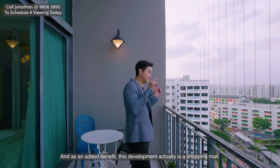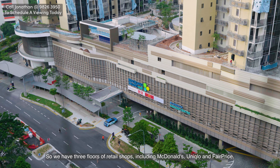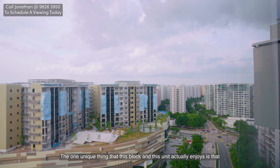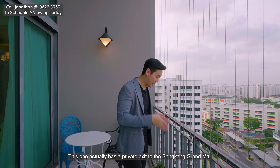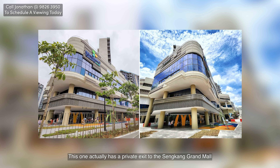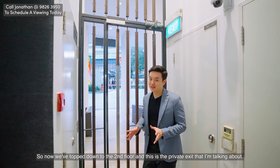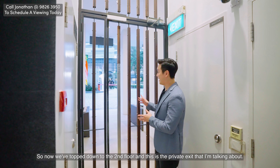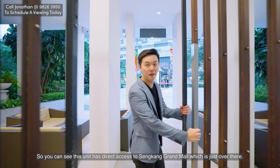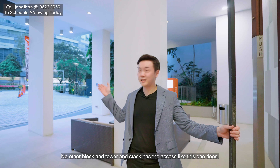As an added benefit, the neighbouring development is actually a shopping mall, so we have three floors of retail shops including McDonald's, Uniqlo, and Fairprice. One unique thing this block and unit enjoys is that it has a private exit to Sengkang Grand Mall. Popping down to the second floor, this is the private exit. This unit has direct access to Sengkang Grand Mall — no other block, tower, or stack has access like this one does.